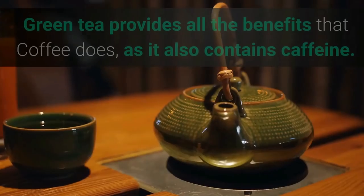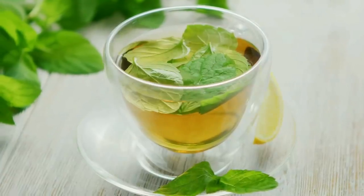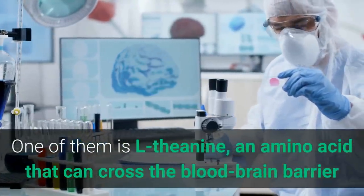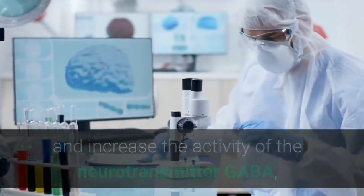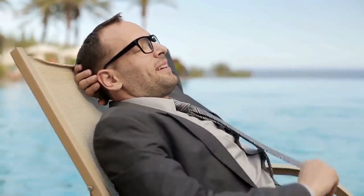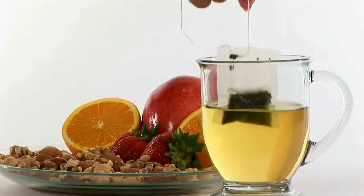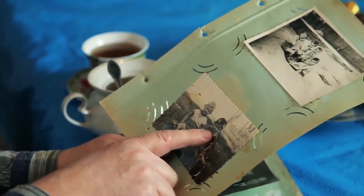11. Green tea. Green tea provides all the benefits that coffee does as it also contains caffeine, but it also has other components that make it a brain-healthy beverage. One of them is L-theanine, an amino acid that can cross the blood-brain barrier and increase the activity of the neurotransmitter GABA, which helps reduce anxiety and make you feel more relaxed. L-theanine also increases the frequency of alpha waves in the brain, helping you relax without feeling tired, and can counteract the stimulating effects of caffeine. It's also rich in polyphenols and antioxidants that protect the brain from mental decline, and some studies show it helps improve memory.